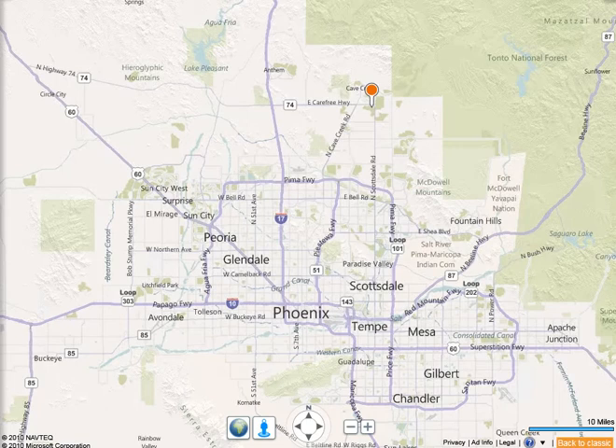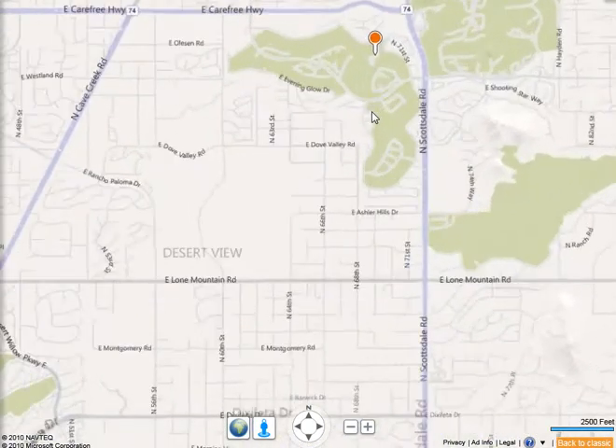This video introduces Terra Vita, the community voted the best master plan community and the best private country club in the state of Arizona. Terra Vita is located in North Scottsdale, surrounded by 3.3 million acres of the Tano National Forest, just 20 minutes from Bartlett Lake and 30 minutes from Lake Pleasant — offering great hiking and outdoor activities. Now let's zoom in and get a sense of the community.